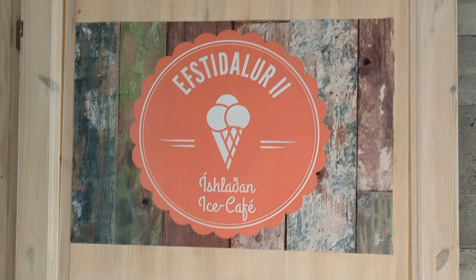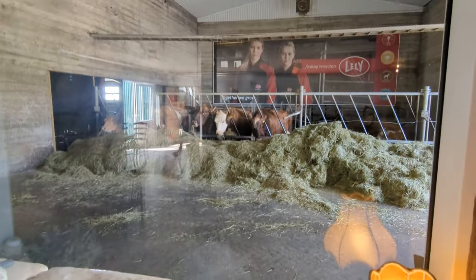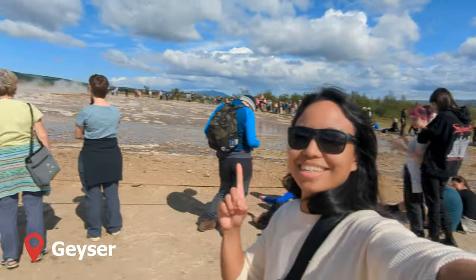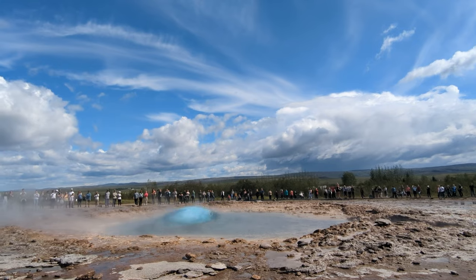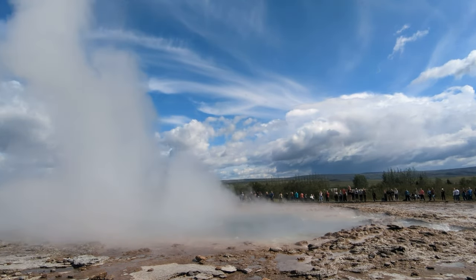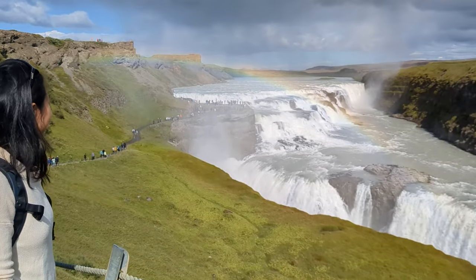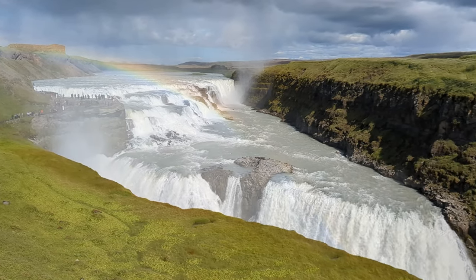We then took a quick stop to get some ice cream. The cool thing about this ice cream place is eating next to the cows. Our third stop was the Golden Circle geyser — this was my first time ever seeing one. We then headed to Gullfoss, also known as the Golden Falls. This was the first large waterfall I saw in Iceland and I was in complete awe.